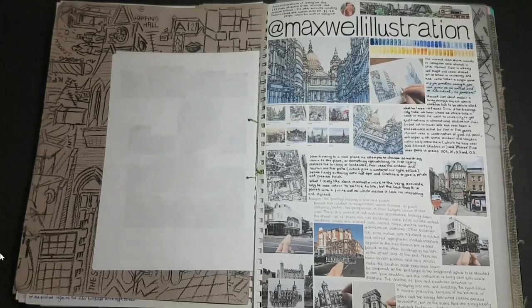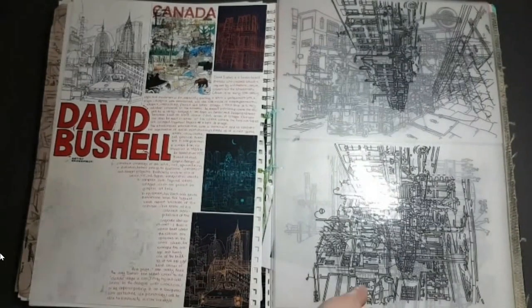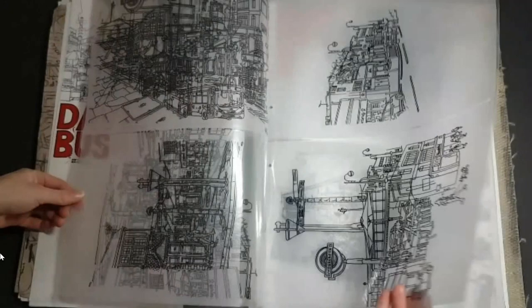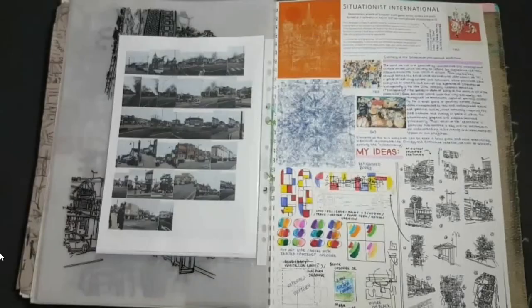I was inspired by multiple artists. Maxwell Illustrations and David Bushell particularly caught my eye. I fell in love with the way that they were capturing architecture, and especially with the way that David Bushell's illustrations overlap to show different perspectives. It felt like a unique way of looking at the same place from different angles, so I started making my own illustrations and made some overlap compositions of my own.